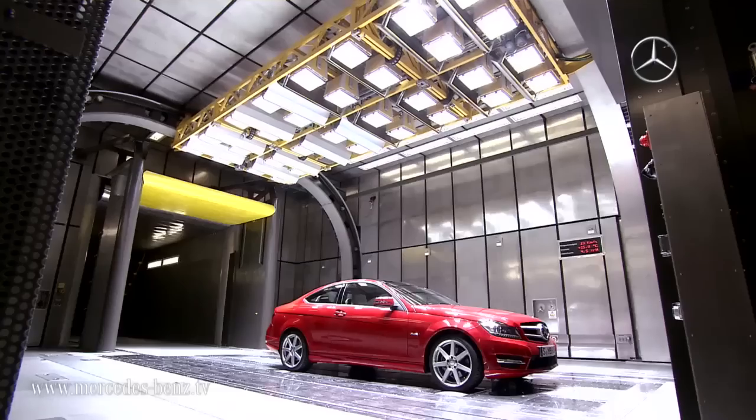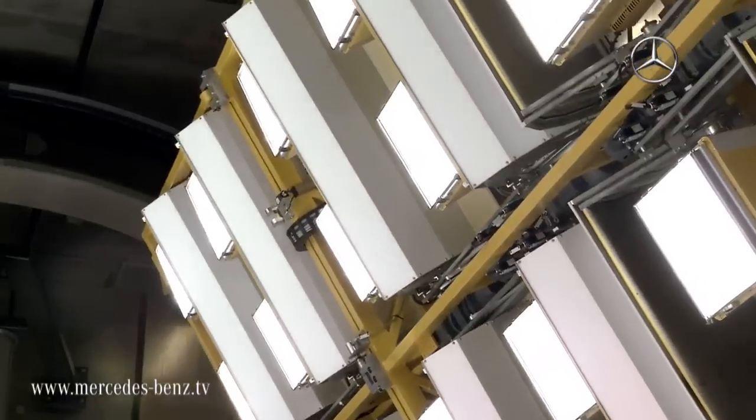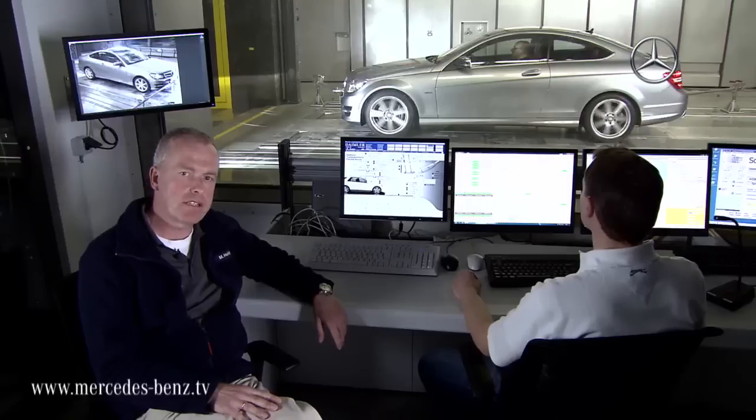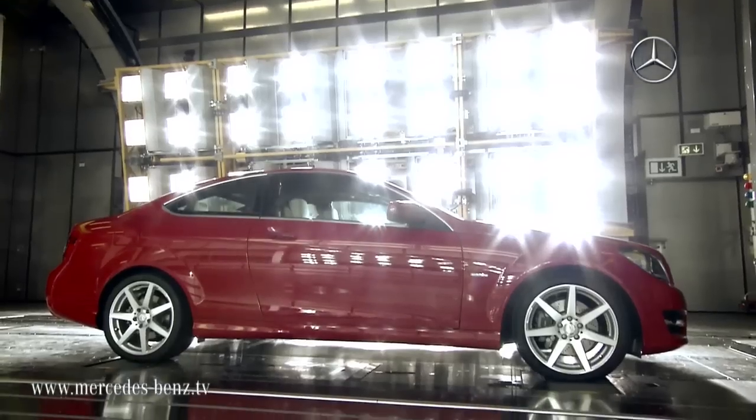The new test benches essentially represent the link between computer simulation and road testing. Here we test entire vehicles and components, so that the prototypes on the road already have a higher level of maturity.